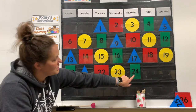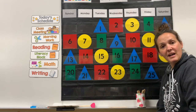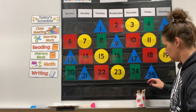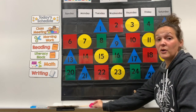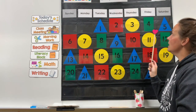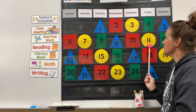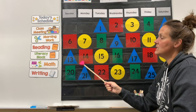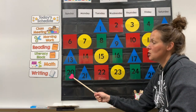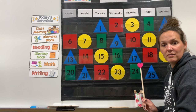Let's look at our calendar. Yesterday was the 24th — what comes after 24? Twenty-five! I can't believe it's already the 25th. Look at all these days we've had together so far — that is a lot of learning. Today let's count in our whisper voices: one, two, three, four, five, six, seven, eight, nine, ten, eleven, twelve, thirteen, fourteen, fifteen, sixteen, seventeen, eighteen, nineteen, twenty, twenty-one, twenty-two, twenty-three, twenty-four, twenty-five. Today is Friday!